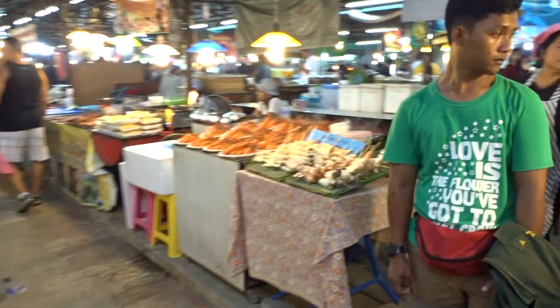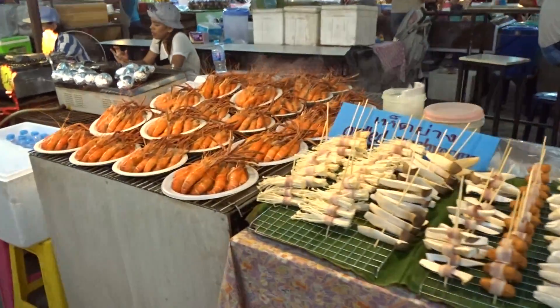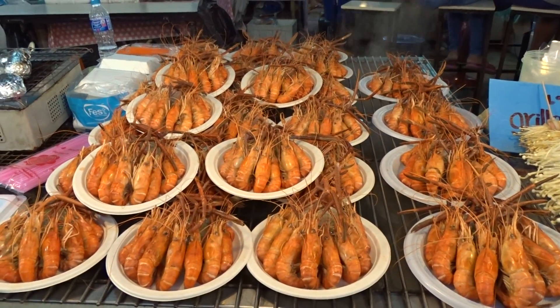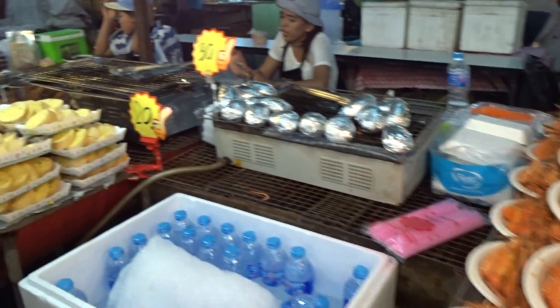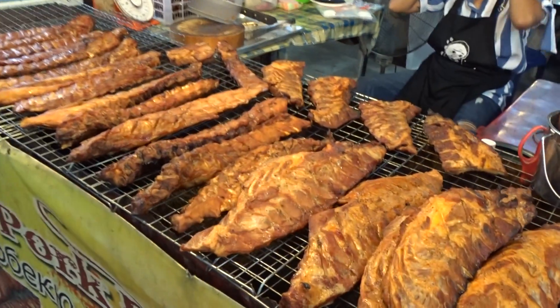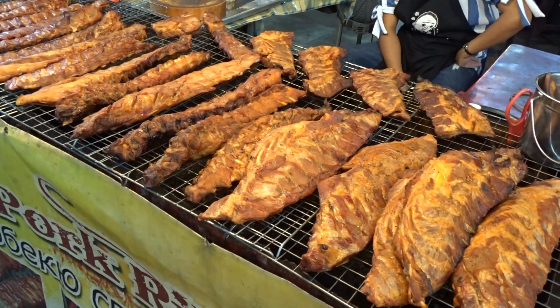Anything else to show you? Look at those lovely little pink shrimps — no, they're prawns. Prawns. Aren't they lovely? Amazing. Look at this meat. Don't tell me that's not a fine rump steak. It's lovely, beautiful.